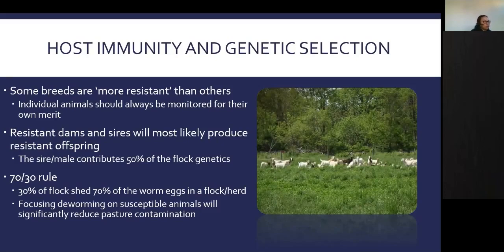It is crucial to remember the 70/30 rule: 30% of the flock sheds 70% of the worm eggs. No matter what studies have been done, there is always a group of animals responsible for passing most of those worms onto your pasture. If you can identify that 30%, you can focus deworming on them or cull those animals, and you'll go far in reducing pasture contamination.